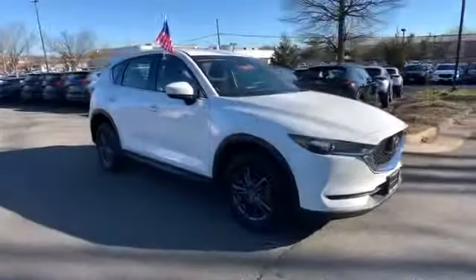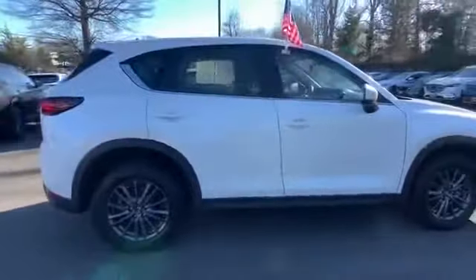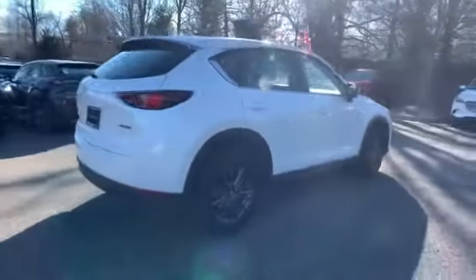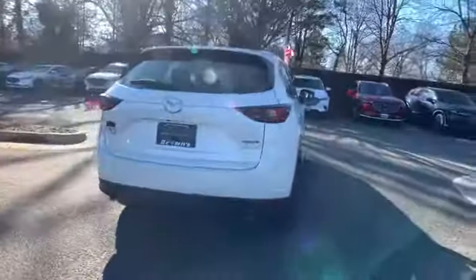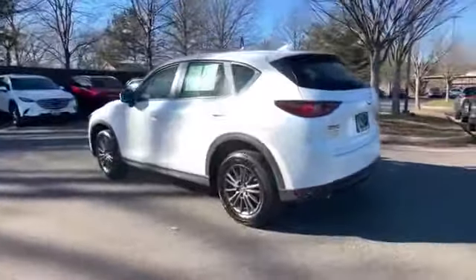2020 Mazda CX-5. With less than 6,000 miles on the odometer, this SUV offers space as well as power and performance. If you're looking for extras, look no further than these built-in features.